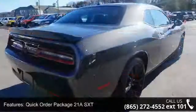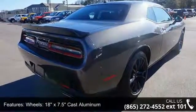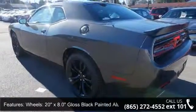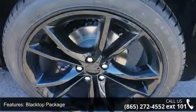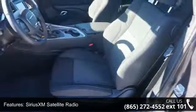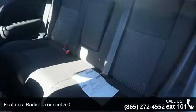Quick Order Package 21E SXT. Wheels: 18x7.5 Cast Aluminum. Wheels: 20x8.0 Gloss Black Painted Aluminum. Black Top Package. Sirius XM Satellite Radio. Uconnect 5.0. Anti-lock Brakes. Black Edged Premium Floormats. Never Capable. See dealer for details and fog lamps.